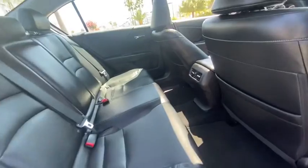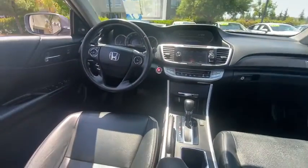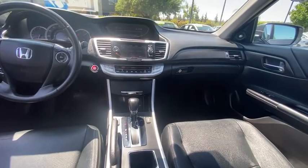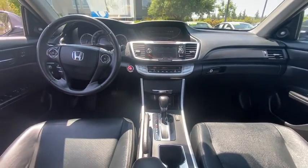Security system, electronic stability control, compass, heated front seats, trip computer, panic alarm, brake assist, power moonroof, overhead console.